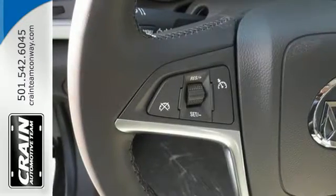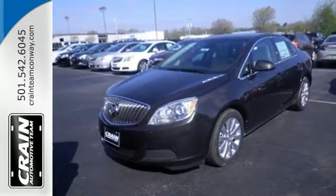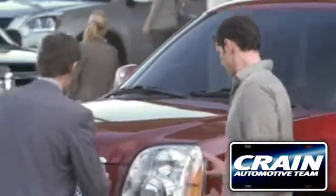When it's time to step into a premium sedan, then step into the 2016 Buick Verano. Visit us anytime at craneteam.com.